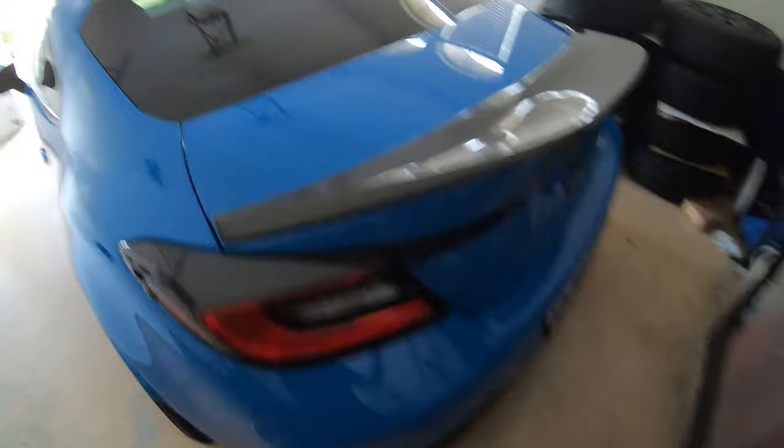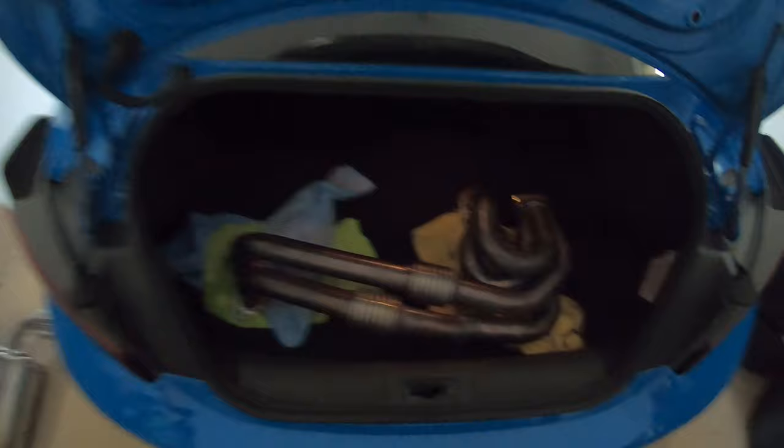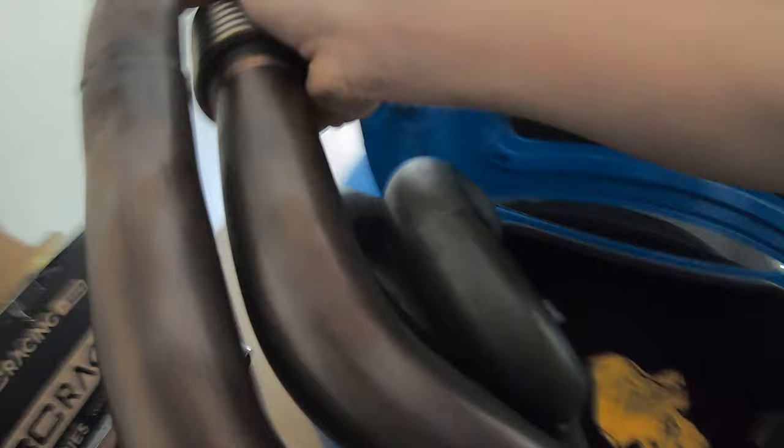So it's pretty ridiculous just how loud the cat-back alone is. But if we come over here to the rear of the car - oh my god, no way you guys - these are PLM catless unequal length headers. I'll pull them out of the trunk so you guys can get a better look at them.